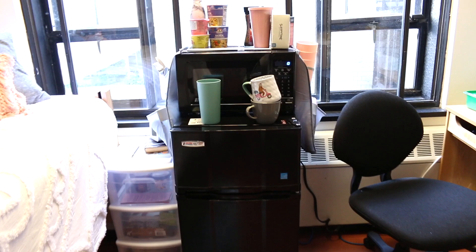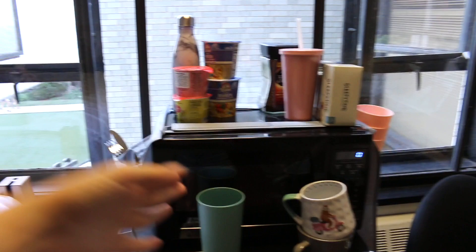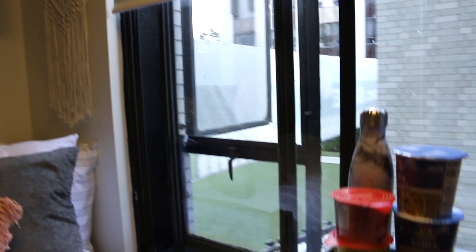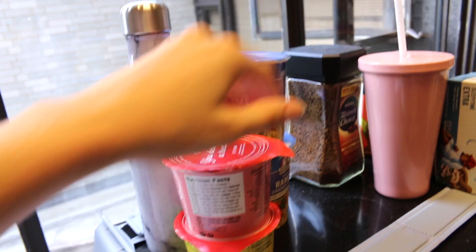Then here we have our micro fridge which we have to order through the school. Neve's stuff is over there, my stuff is over here. I'm not going to do a fridge tour because we have like no food right now — it's kind of disgusting. Also sorry if you can hear a lot of cars; the street is literally right there. Right now we just have some vegan ramen and some little microwavable cake in a cup.